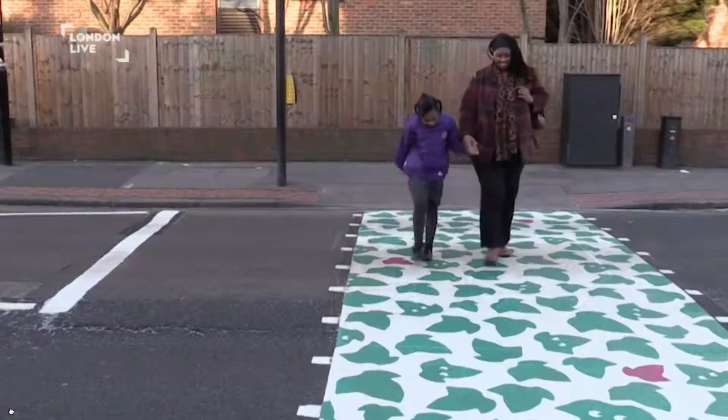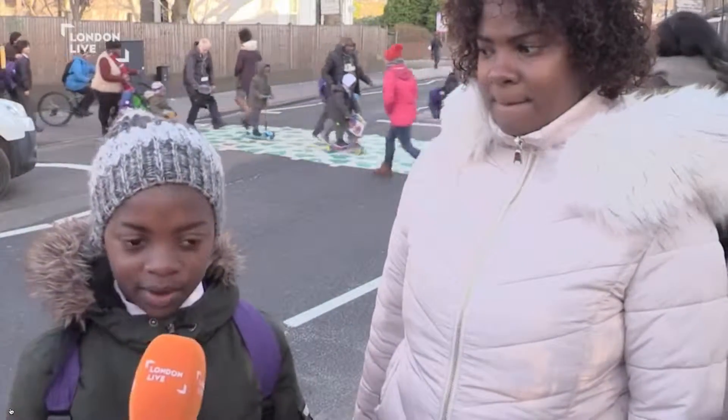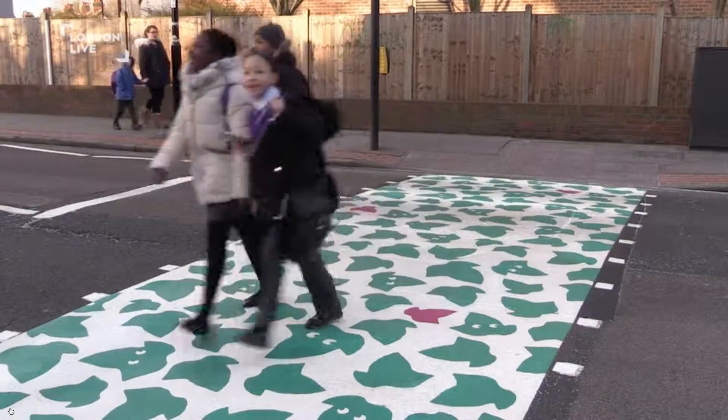It's safer because of the colour itself, so it takes children's attention to wait. I think it's a good idea — it's really safe for other children and even parents, because sometimes some parents are not responsible, and if there's a new crossing, basically they can be more responsible about it.